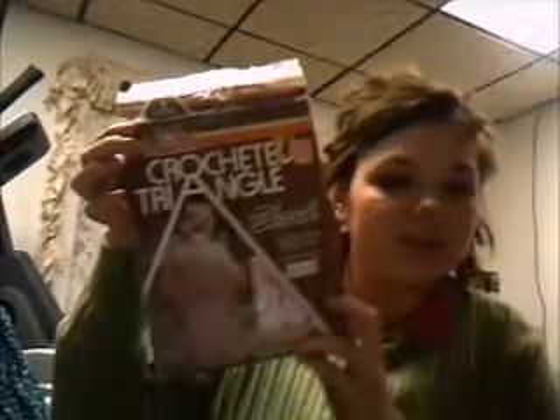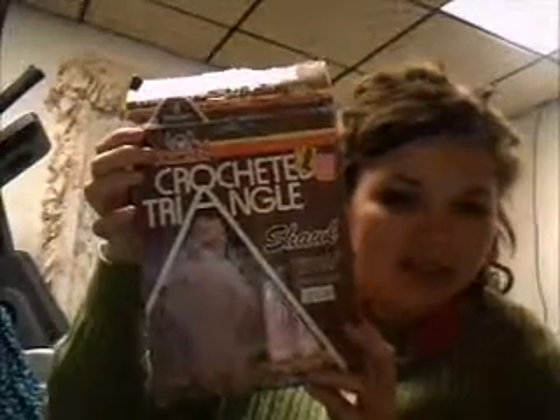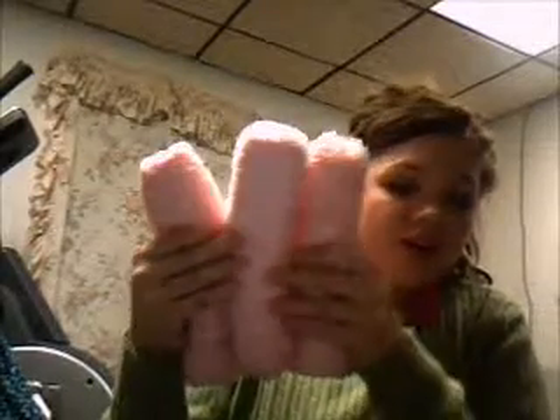The first estate sale that we went to today, I really wasn't expecting to find anything, and I'm not a good haggler either. But today I found this box — it's a shawl with a pattern, I guess, but the pattern's not in here. All that's in here is three things of pink yarn. I'm going to be working on some baby booties, baby blankets, just stuff to sell either on Etsy or at a craft fair. So I got three things of pink yarn for a dollar.